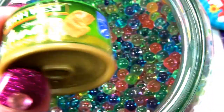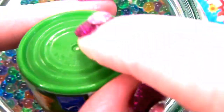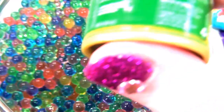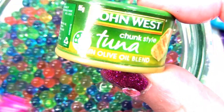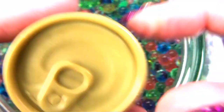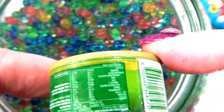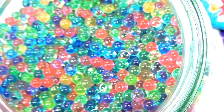John West. Barbie, these are all wet now - I don't like how you've done this. It's John West Chunk Style Tuna in Olive Oil Blend. Look - it's even got the ring pull. That's a cute little replica. I'm going to need some tissues, human.